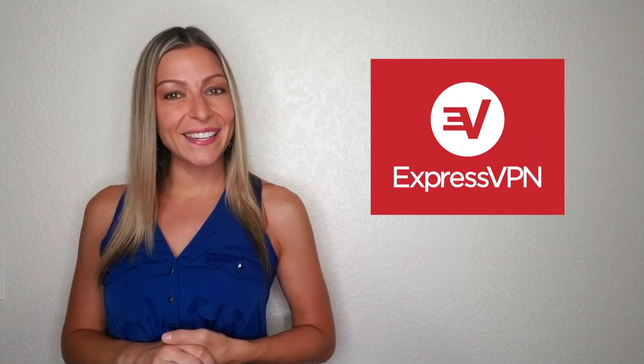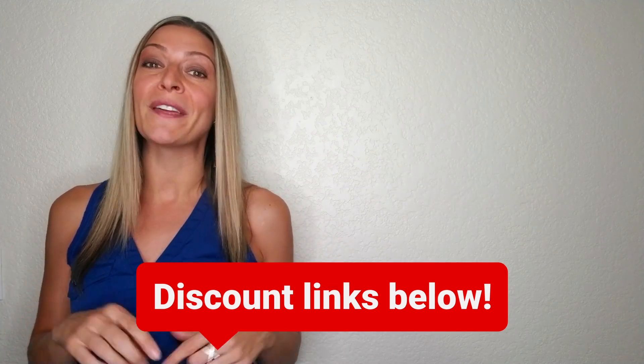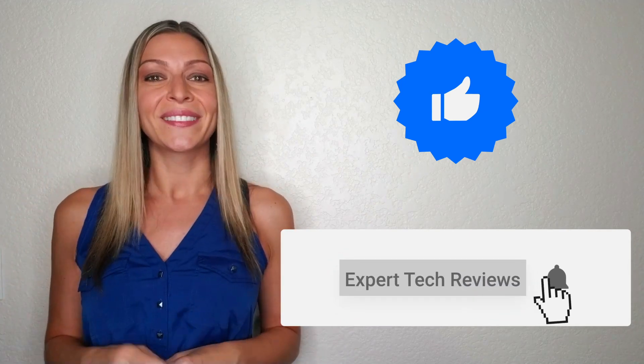Anyway, that's all for today's video. All of us at Expert Tech Reviews wish you happy gaming and hope you enjoyed this video. Don't forget to check out the description below for my special YouTube influencer discount link so you can get that special discount. If you found this video useful, leave us a comment and share it with your friends. As always, don't forget to like and subscribe to our channel. Happy gaming!